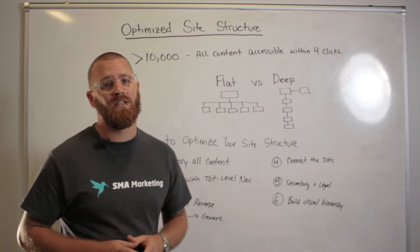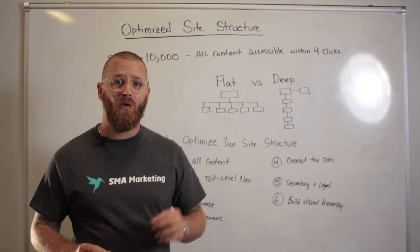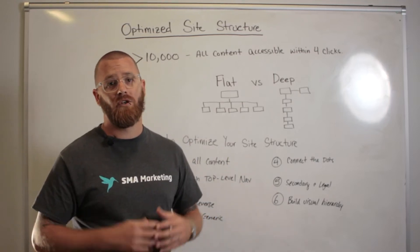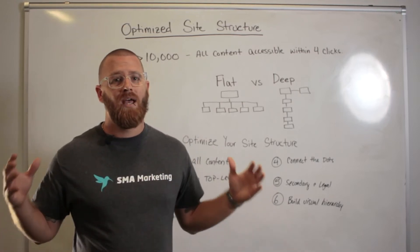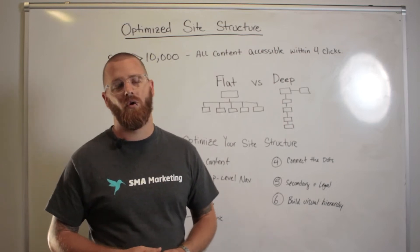So we're talking about optimizing your site structure. This is an area where you can get a ton of benefit — not only from a user experience point of view, but also from a search engine crawling point of view — and it can help increase the way your site is being crawled and could potentially also help your rankings.